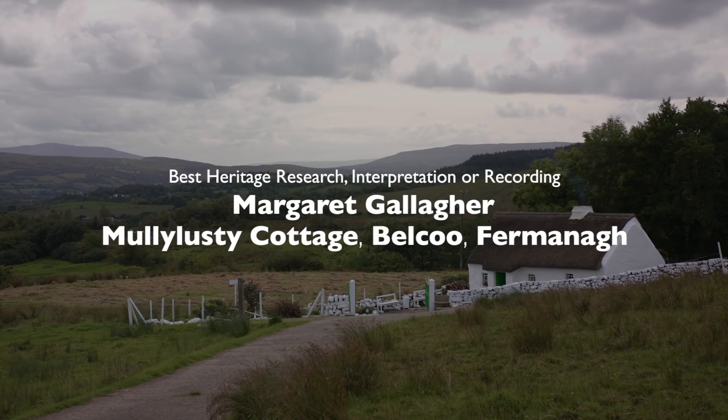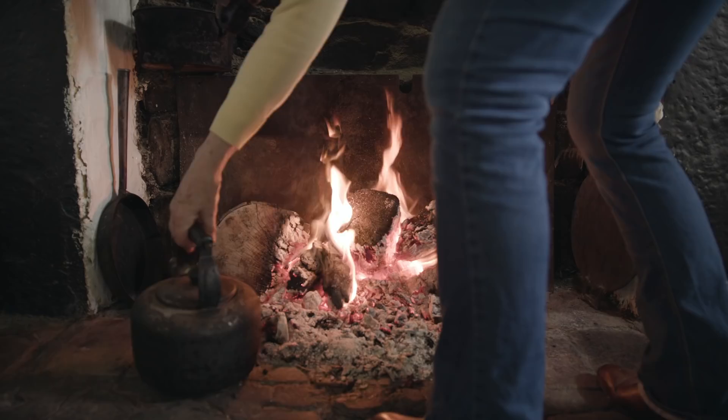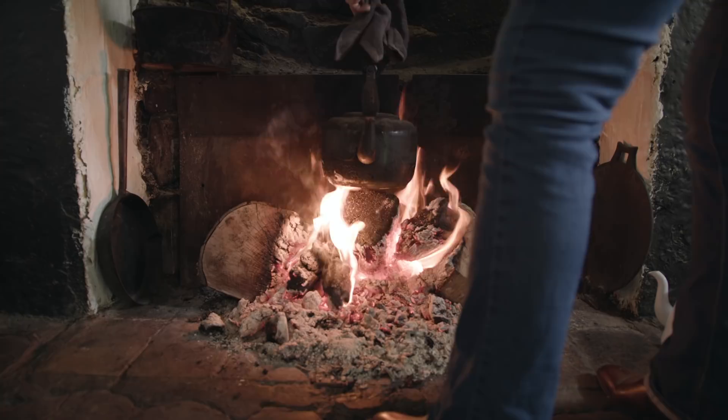Margaret Gallagher lives in the thatched cottage in which she was born in 1942. She has no electricity, running water, or television. She goes to bed when it gets dark and rises with the sun.